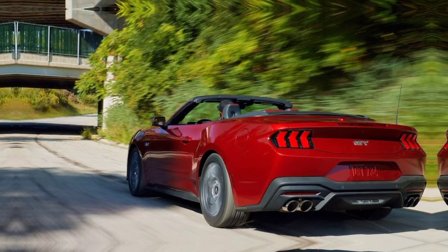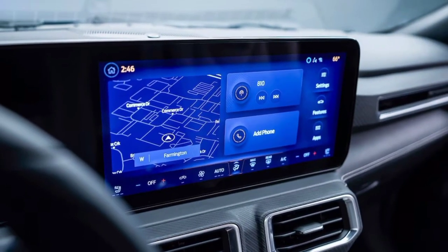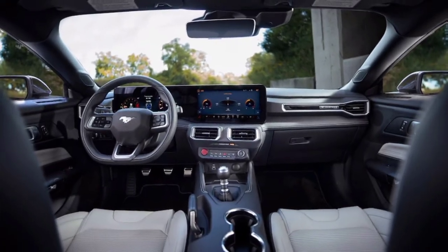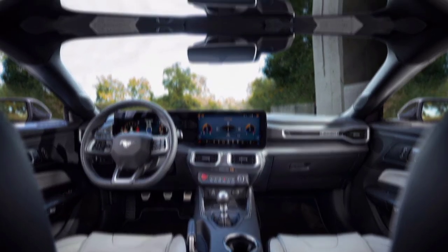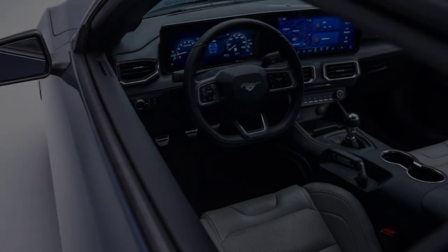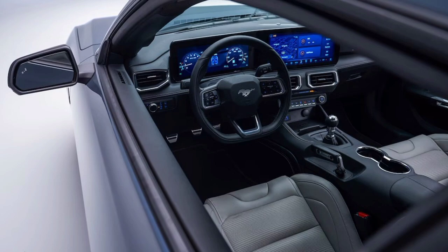But the 2024 Mustang isn't just about brawn — it's got brains too. A fully digital cockpit puts all the info you crave right in front of your eyes. A 12-inch touchscreen houses the latest infotainment system, ready to blast your tunes and keep you connected. And for the ultimate driving experience, there's an optional performance pack that includes track-ready suspension, wider tires, and even a drift mode, just begging you to let your inner hooligan loose.